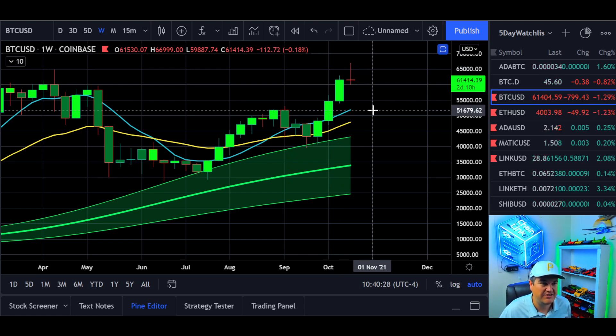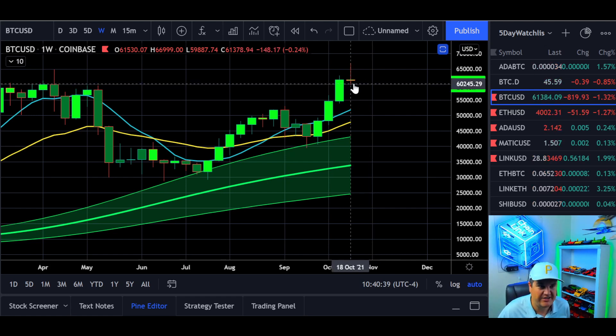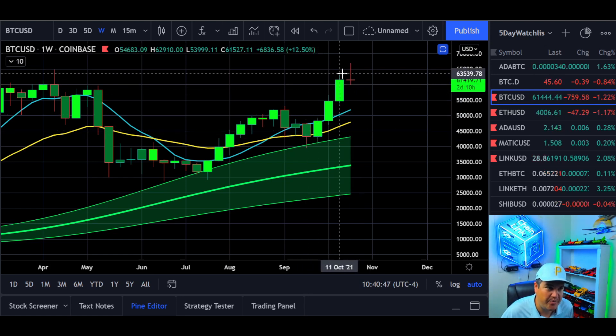That could end up being just a brief wick for a day or so and then close way back up. I do think Bitcoin is going to remain bullish going into the rest of Q4, but just maybe for the next handful of days — or potentially a week or so — we could be in a cool-off zone, as we went up pretty fast.